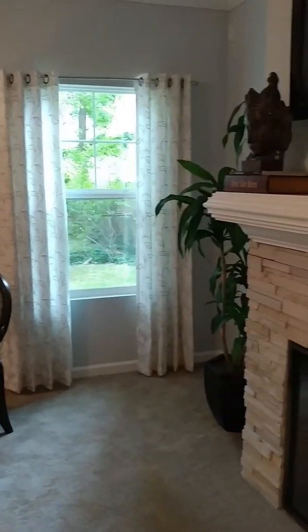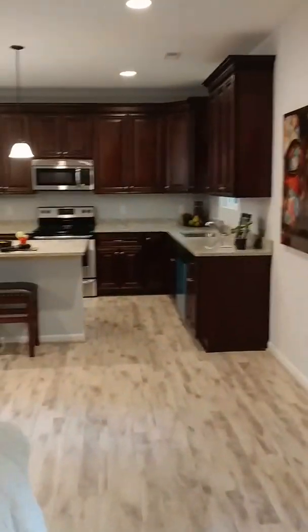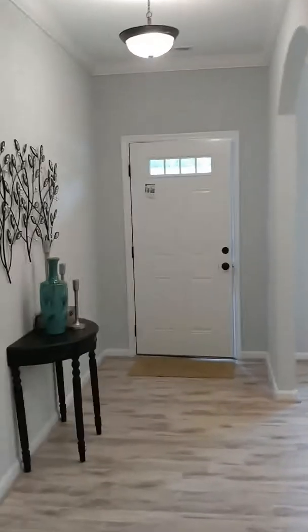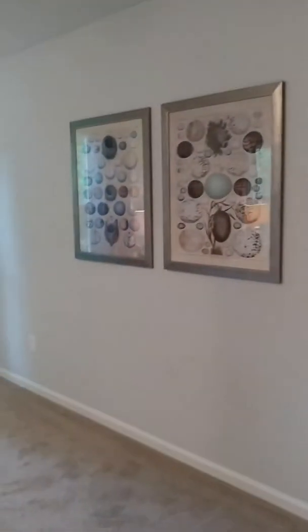Absolutely beautiful. Let's take a tour of the upstairs. As we do, we'll just continue to admire the downstairs. There are all four bedrooms upstairs. The laundry room is also upstairs, which is going to be right in front of you here.